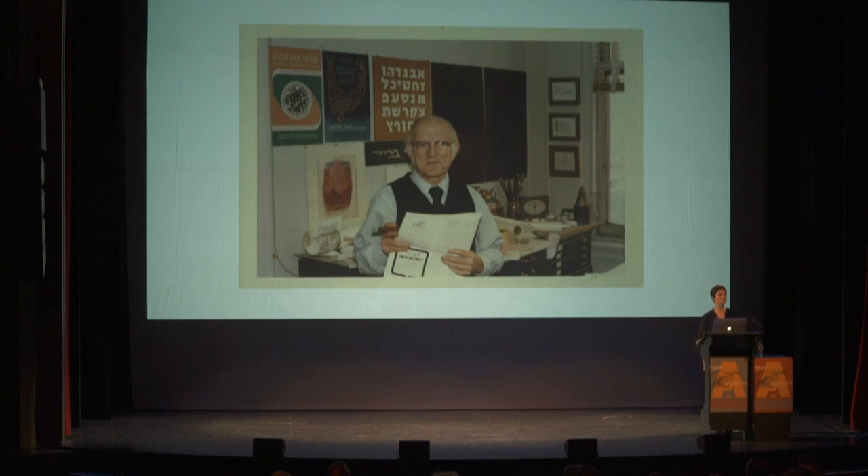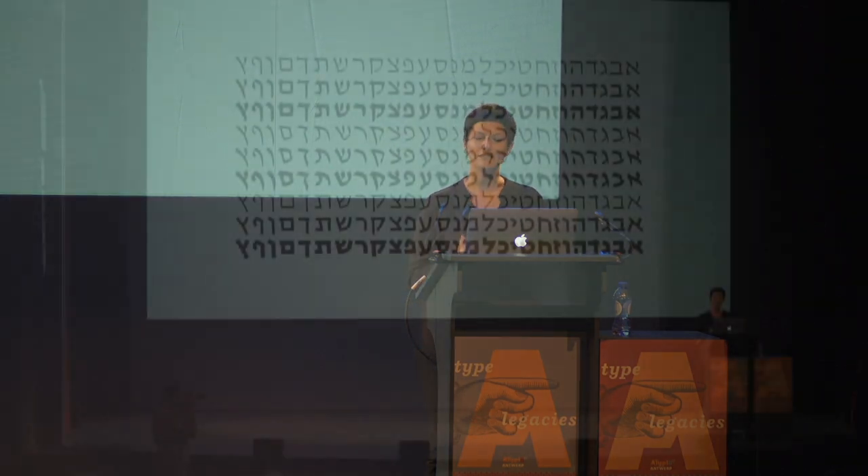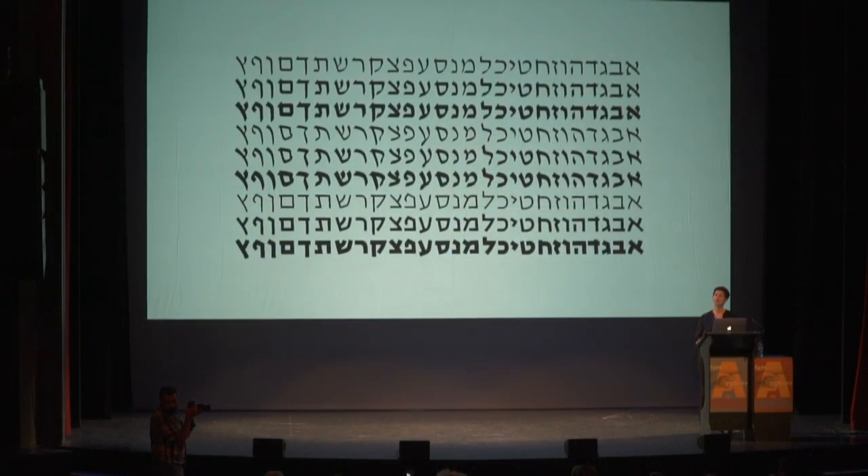This is Ismar David. He was a prolific type designer, calligrapher, graphic designer. He was an illustrator. He also engaged in architectural design, and he taught calligraphy. This is him in his studio somewhere in the 50s in New York. From 1930 to 1990, he created unique designs, studying in Berlin in 1928, immigrating to Jerusalem in 1932, and to New York City in 1952. His most important work is considered to be the David Hebrew typeface family — the first Hebrew comprehensive family of nine members that include true Hebrew equivalents of the italic and the sans serif styles.